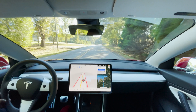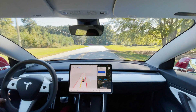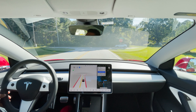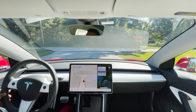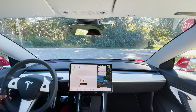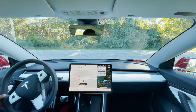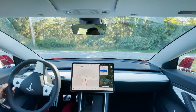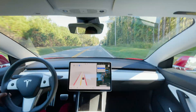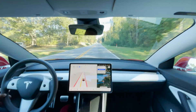Coming up on another left turn — looks like a busier highway, so this ought to be interesting. This is the kind of testing I was curious about: traffic in both directions, the car has to decide when it can go and when it can't. Cars coming in both directions — and now's a good time to go and it did it. That's another great left turn, even better than the first one. I didn't have to nudge it to go.